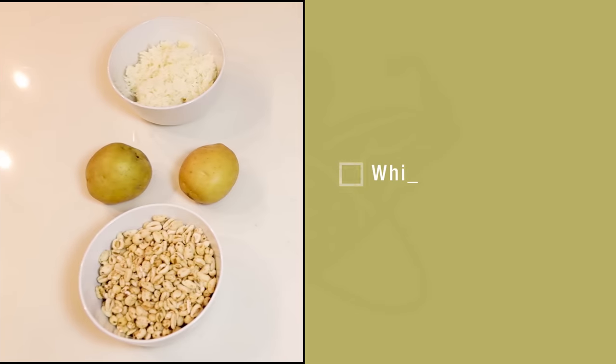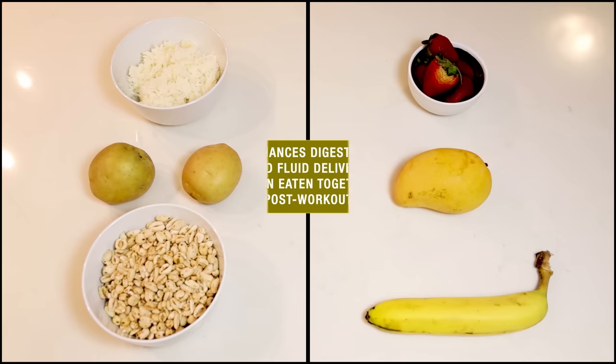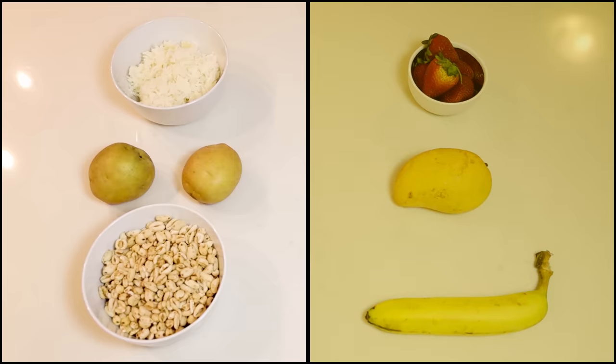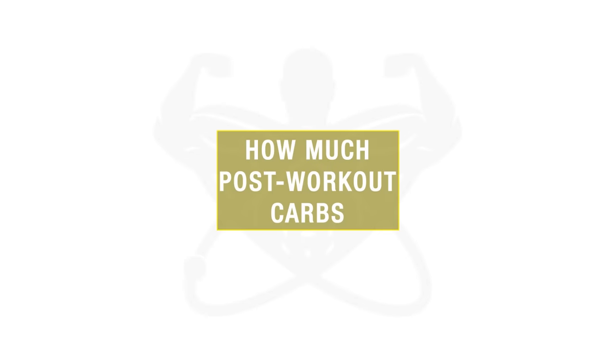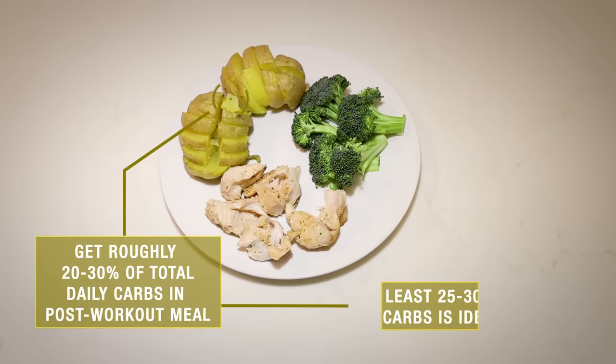Some examples include white potatoes or sweet potatoes, rice cakes, white rice, and so on. Fruits are actually a good option to include as well, since research indicates that they seem to enhance digestion and fluid delivery when combined with glucose from other carb sources. Just make sure that you're not only consuming fruits, since they replenish liver glycogen rather than the much needed muscle glycogen for your workouts. What's even more important than the type of carbohydrate you ingest is the amount — a good idea is to get roughly 20 to 30 percent of your total daily carb intake within that meal, or at least 25 to 30 grams of carbohydrates, in order to best replenish your glycogen levels and support an anabolic environment for growth.